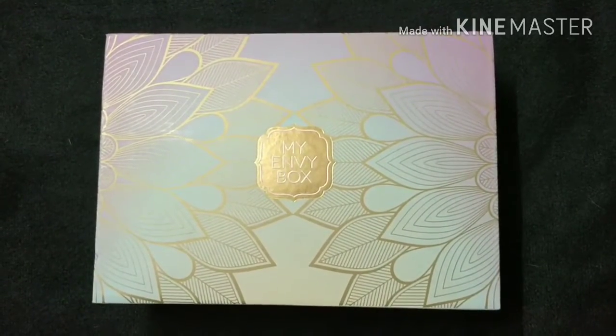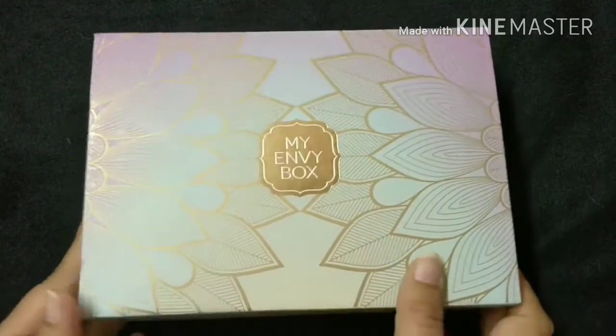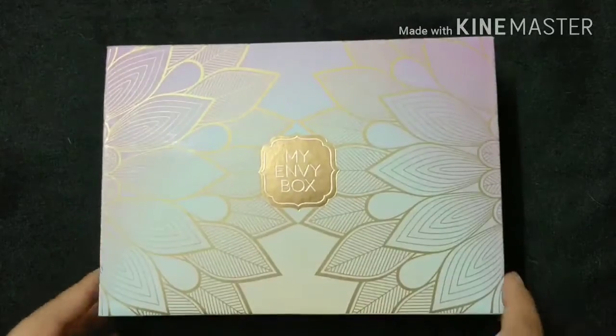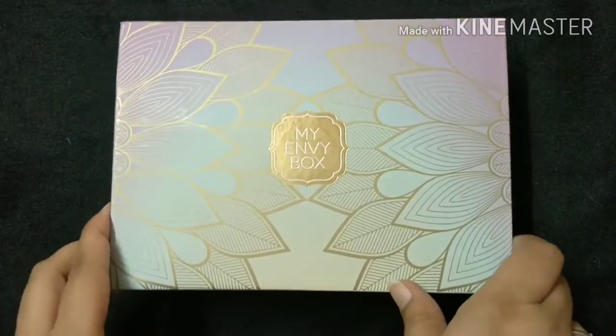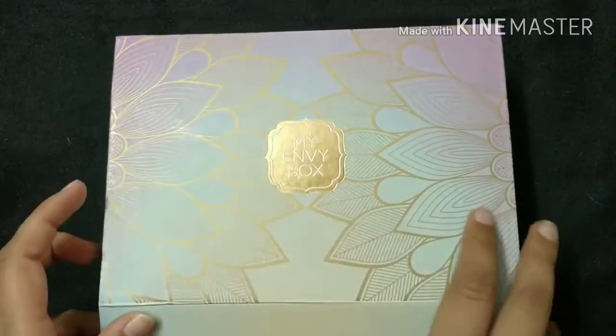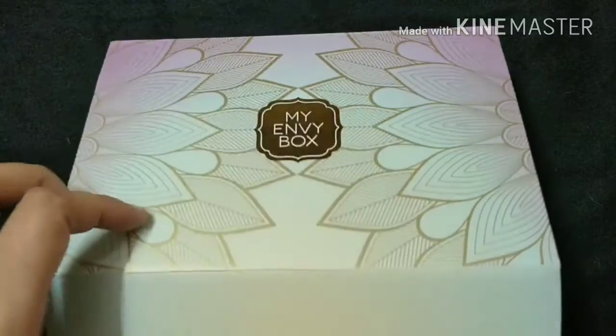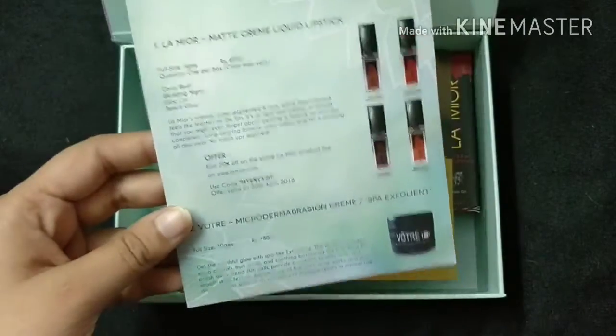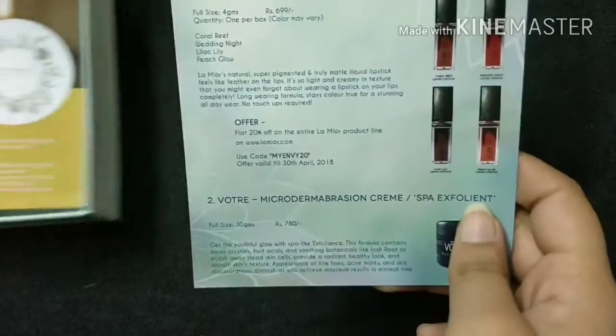As usual, the box is very pretty from the outside — it has a magnetic closure and I really like the packaging of the My Envy Box always, so this time also it has impressed me. This is the information card of the month, and this time the Envy Box is introducing a new brand.